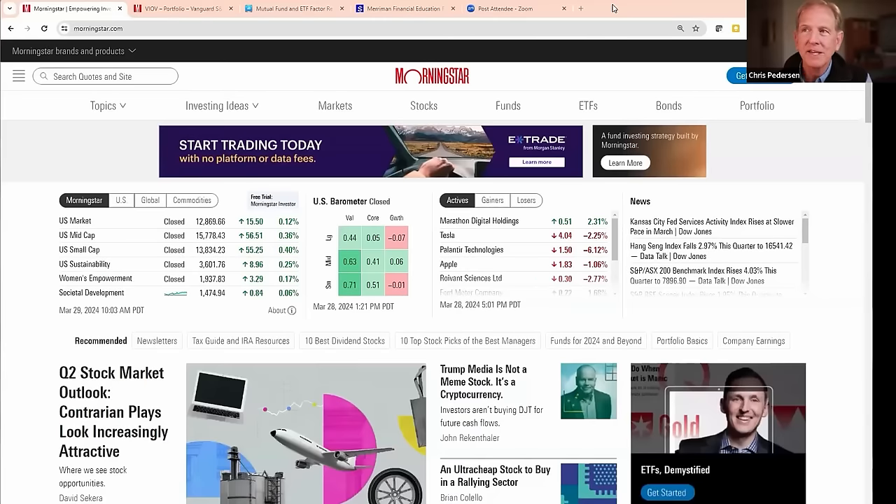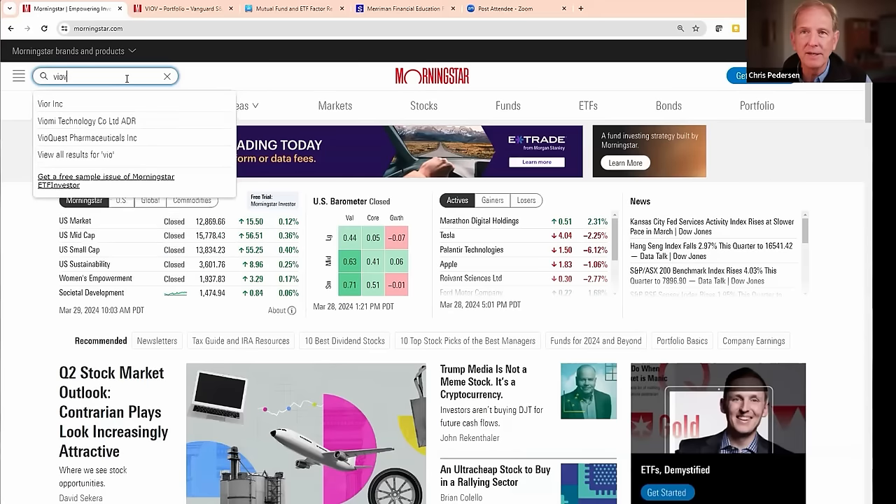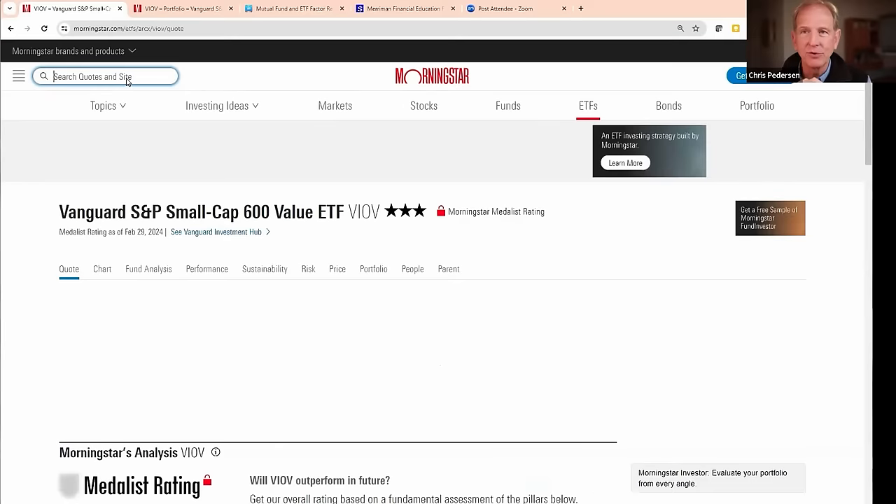I'm going to suggest a resource. Those of you listening on the podcast won't see this, but those of you on the YouTube video — I'm going to share a web browser and we're going to go to the Morningstar website. Morningstar is available for free and is a fantastic resource for investors. If we go to morningstar.com and type in a fund name — like the Vanguard small cap value fund, ticker V-I-O-V — and hit enter, it brings up a bunch of information about this fund.